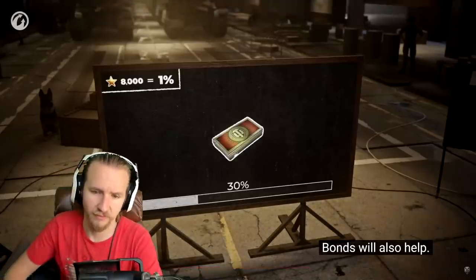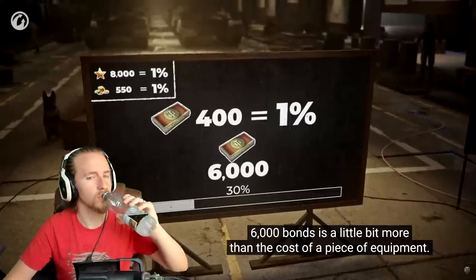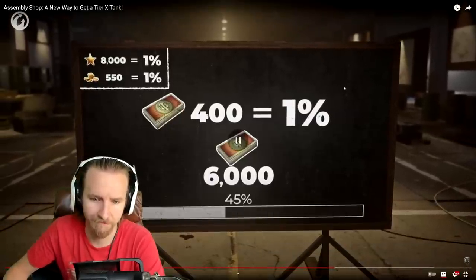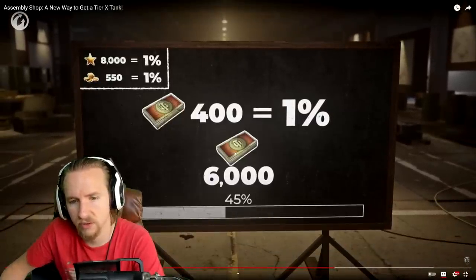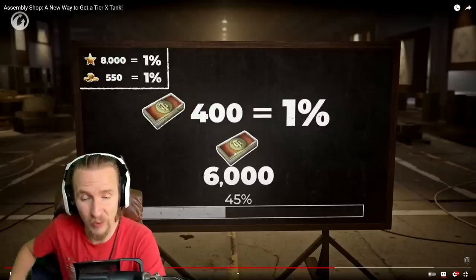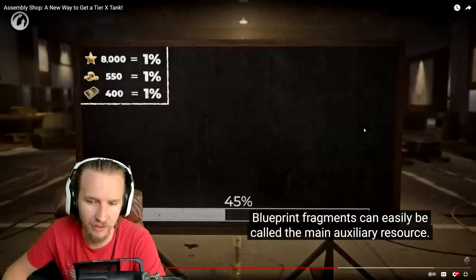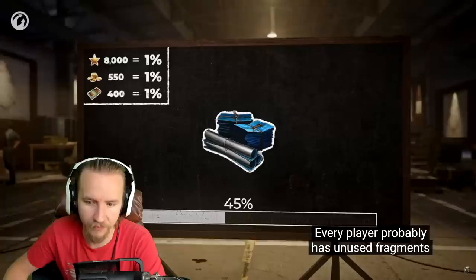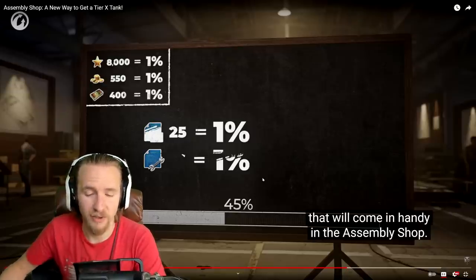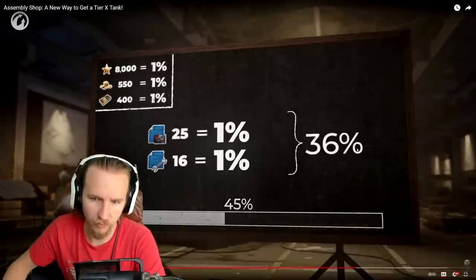Bonds have quite high value — 6,000 bonds fills about 15% of the progression bar, roughly the same cost as a piece of equipment. However, bonds are hard to accumulate unless you're grinding tier 10 tanks every week, which costs credits anyway unless you're running a premium account. Blueprint fragments can fill up to 36% of the progression bar — 25 national fragments equals 1%, and 16 universal fragments equals 1%.